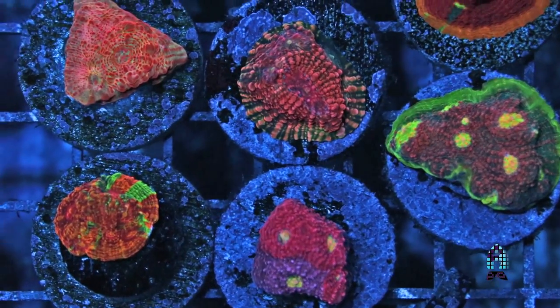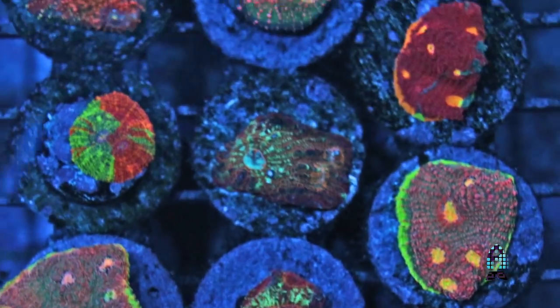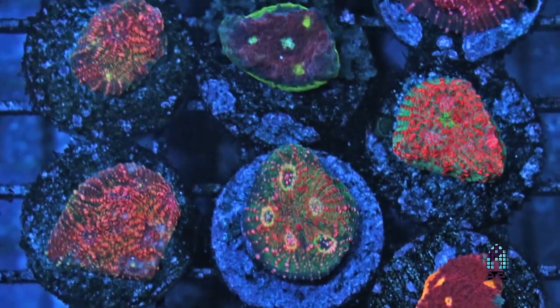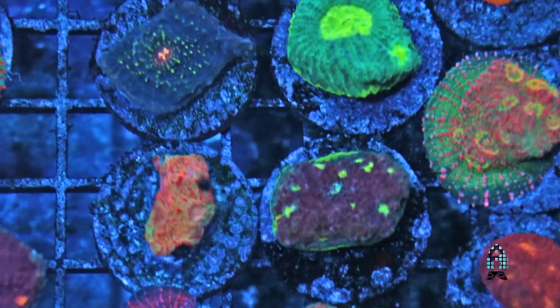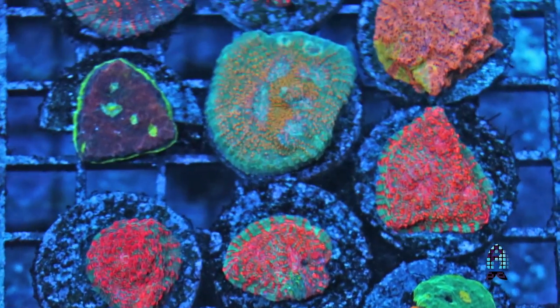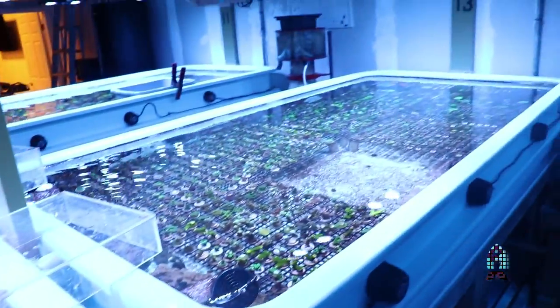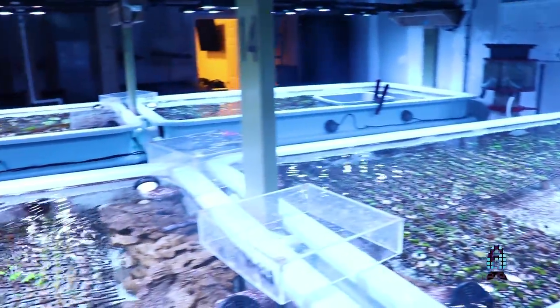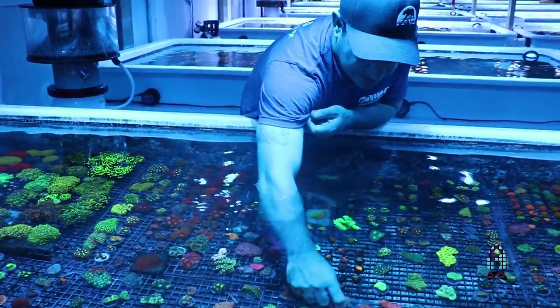Once the coral gets very healthy — the coloration is very good — we grab it along with other corals from our collection that look just as well, and we bring them, anywhere from 20 to 30 pieces together, into a quarantine system that is completely isolated. We can show those systems to you in the back of our farm. We put the corals there for 30 days. During that 30-day period, we dip the corals twice per week. We observe for aiptasia, asterinas, flatworms, nudibranchs, and everything we can possibly see.